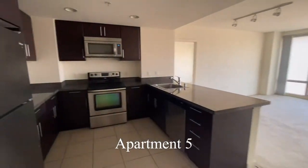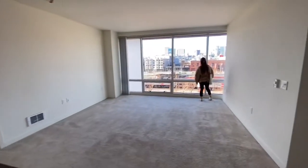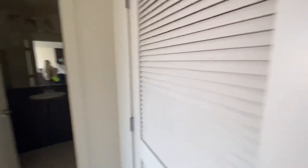Now on to apartment number five, also in the same complex. This one was on the older side but it had a lot more counter space in the kitchen, which we really liked. It also had the same two bed, two bath style and same amenities. It was still a little overpriced — around $4,300 to $4,400 to live in this building.